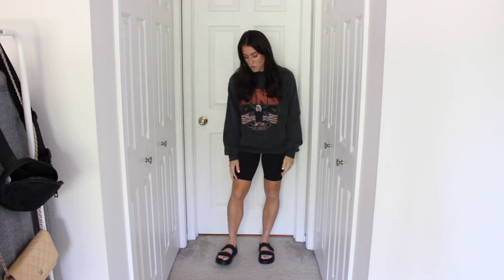So here is my Lululemon Align — this is the 8-inch inseam, which I like because it's a little bit on the longer side. The 6-inch would hit a bit shorter, and the 10-inch is way too long for me. I paired it with an oversized graphic sweatshirt — you can easily change that out for a t-shirt — and my favorite Mango quilted sandals. This is something I would wear every day. The Lululemon Align bike shorts are my absolute favorite.